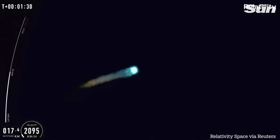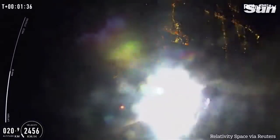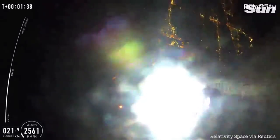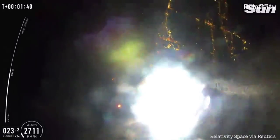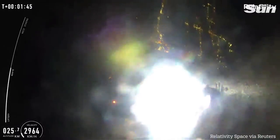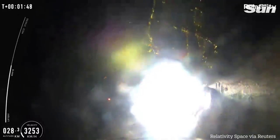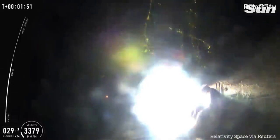We are on our way to making new history. Taren came ready to play today. You just heard that call-out indicating Taren 1 just made it through Max-Q. We just completed a major step in proving to the world that 3D printed rockets are structurally viable.